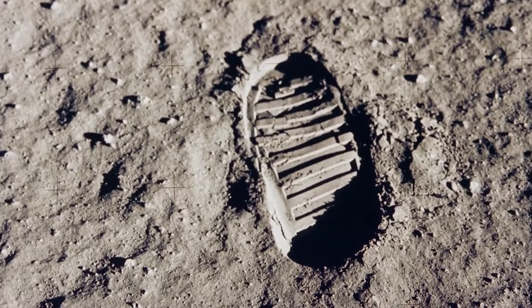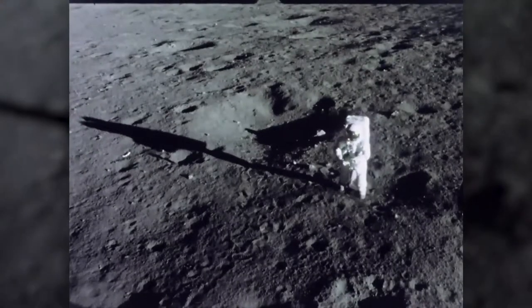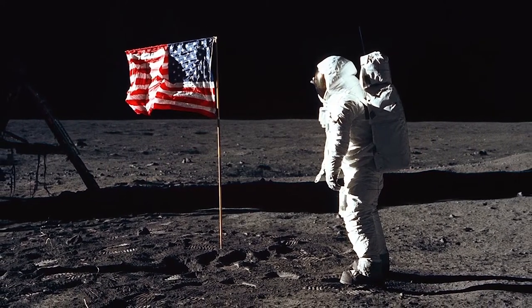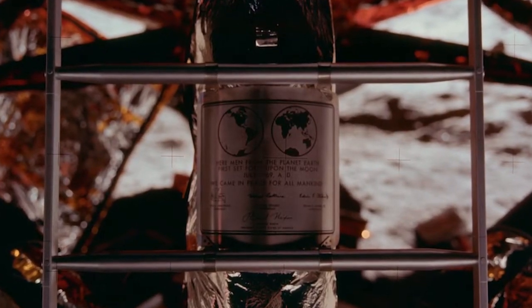Neil Armstrong and Buzz Aldrin explored the Sea of Tranquility area around their lunar landing site for more than two hours. They collected soil and rock samples, set up experiments, planted an American flag, and left behind medallions honoring the Apollo 1 crew and a plaque reading, "We came in peace for all mankind."